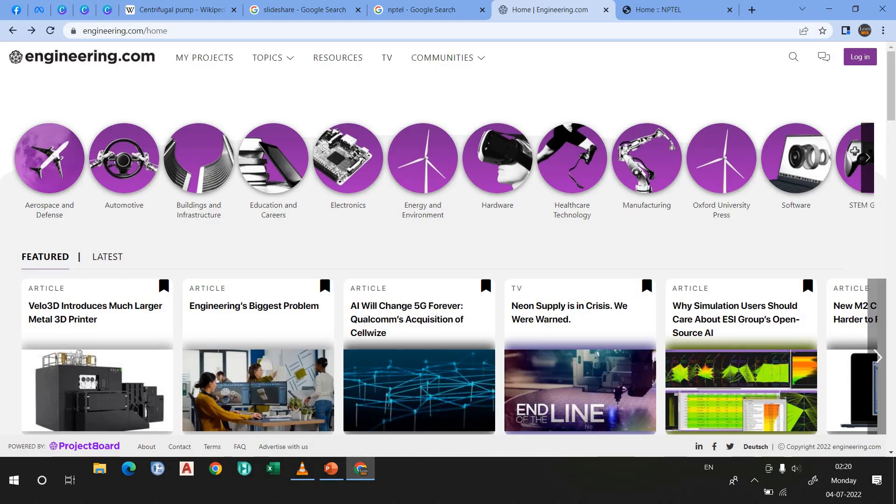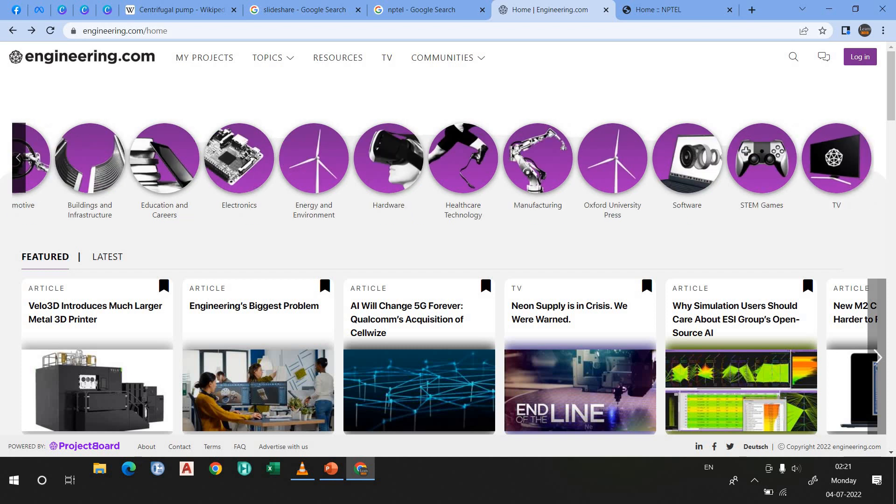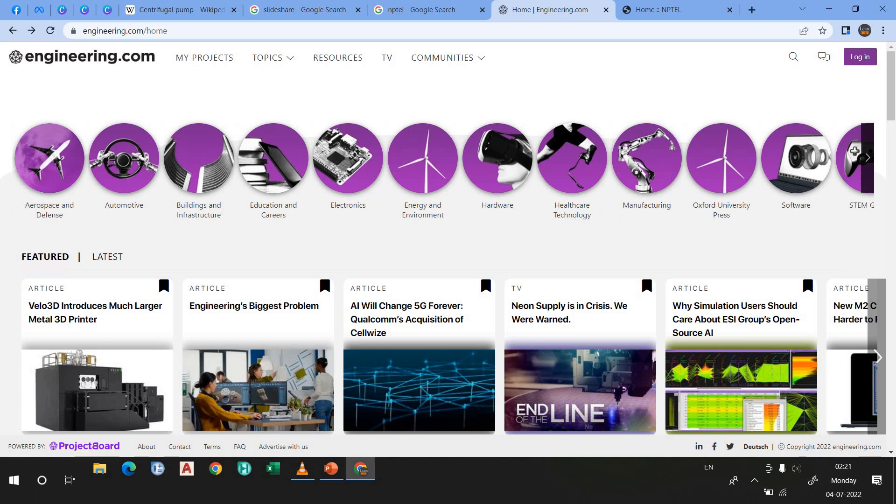This is the homepage of engineering.com. I don't need to tell you much about it because, as the name suggests — engineering.com. Let's suppose you are fond of reading about aerospace and defense, buildings and infrastructure, electronics, energy and environment, hardware, healthcare and technology, manufacturing, etc. You can learn from engineering.com.